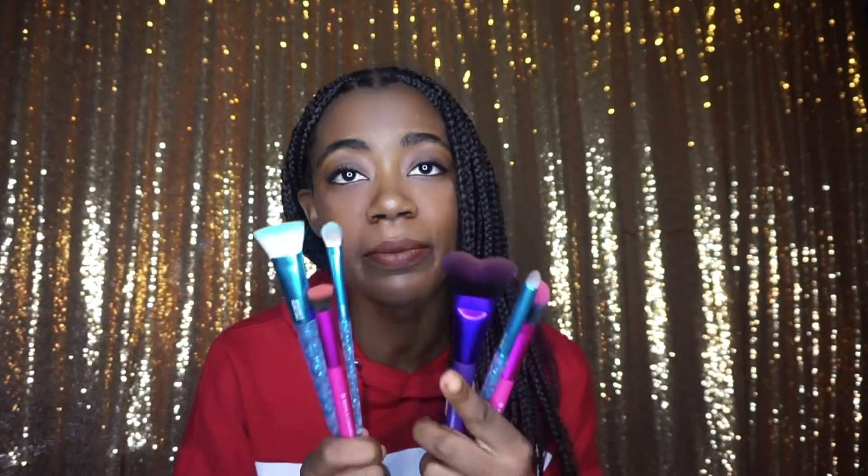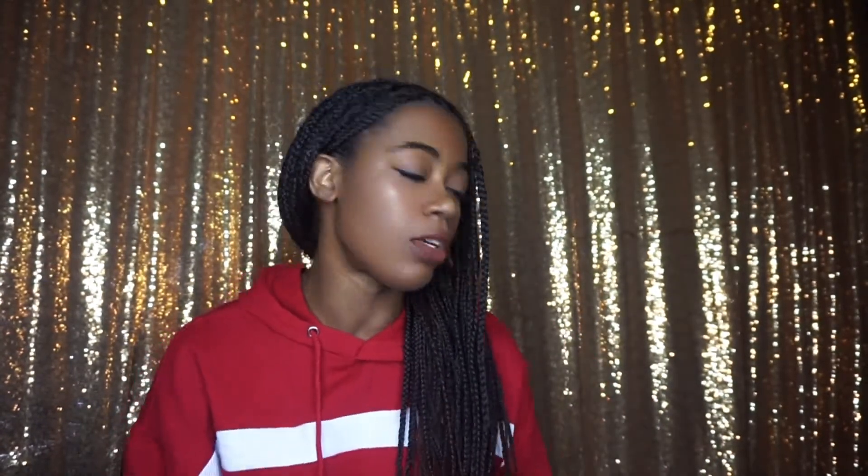Obviously you need brushes to put on makeup, so I'm definitely going to talk about Moda brushes. I love their brushes and I worked with them earlier this year. They have a really cute full face set on their website that's $29.99. I'm a big fan of this highlight and contour brush, but they have a lot of different ones — even eyeshadow-specific sets, so if you're getting someone an eyeshadow palette, you could get an eyeshadow brush set to go along with it. I also have a discount code with them.